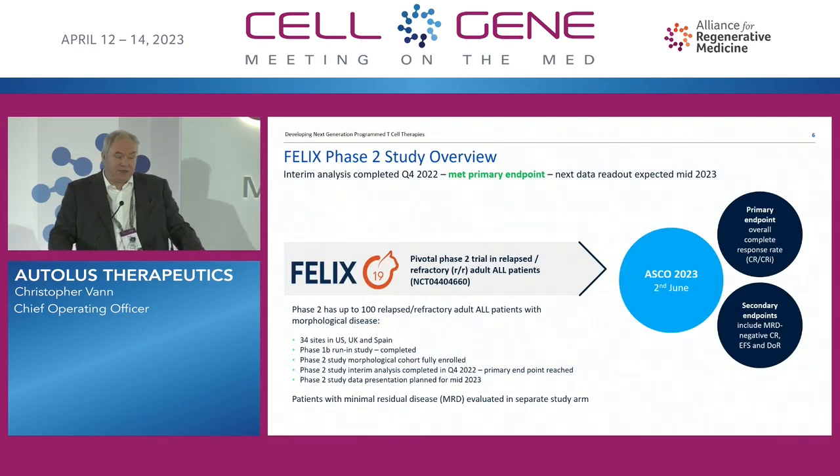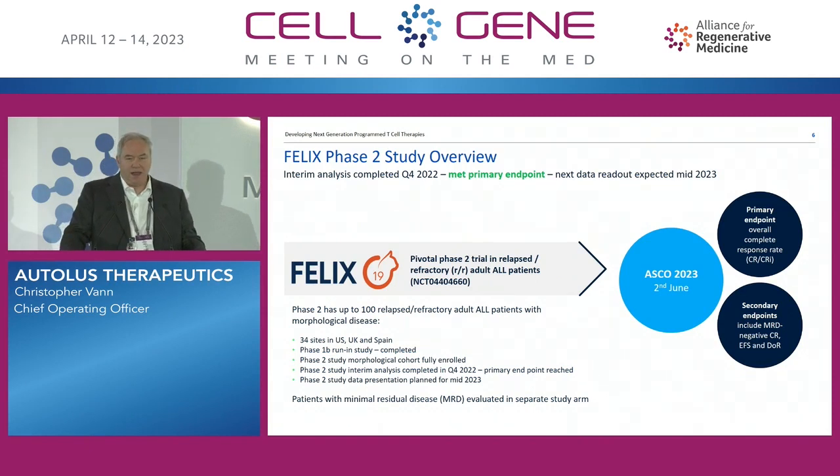I'm very happy to announce two things. Firstly, that we met the primary endpoint based upon the interim analysis of the first 50 patients. But the full 90-patient data for the morphological cohort, which will actually be the basis of the BLA, will be presented at ASCO on 2nd of June at 1 p.m. This will include the presentation of the primary endpoint data, the overall complete response rate, and also secondary endpoints including the response in MRD-negative patients, CFS, and some early evidence of duration of response.